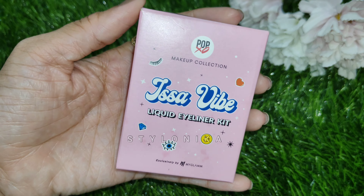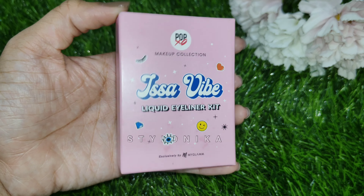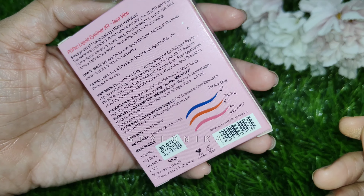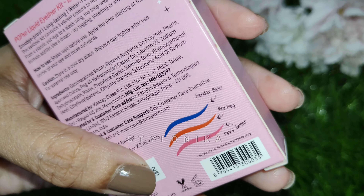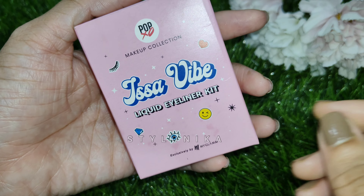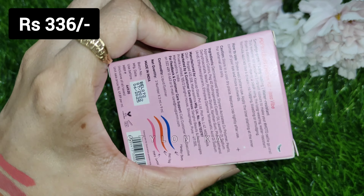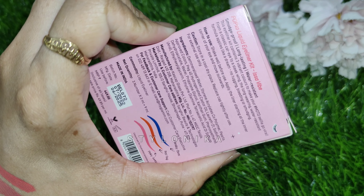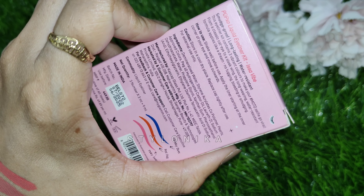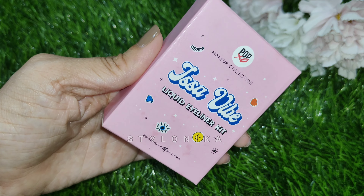Next, we have the MyGlamm Pop XO Makeup Collection Liquid Eyeliner Kit. They have launched 2 kits — the first is coloured and the second has brown and black eyeliners. I picked up the colourful eyeliner kit, and its name is Issa Vibe. MRP is 449 rupees. In this kit you get a total of 3 different eyeliners. Total quantity is 9 ml — 3 ml per bottle, which is a very good quantity.